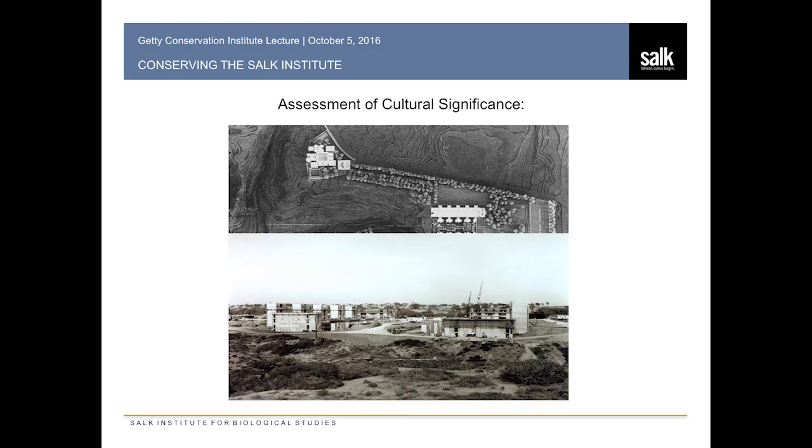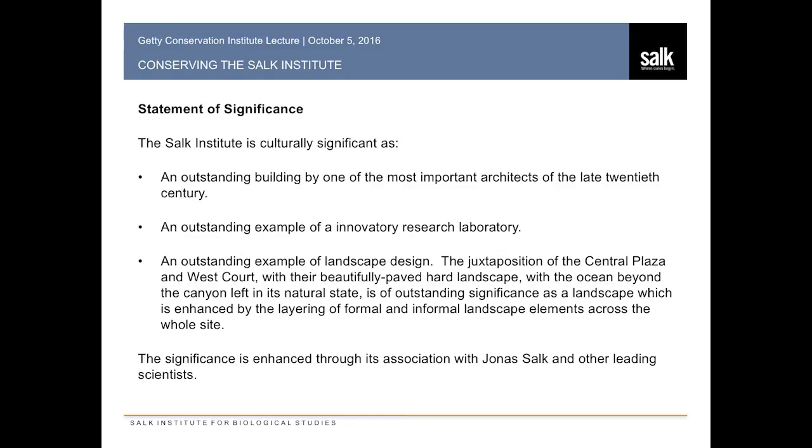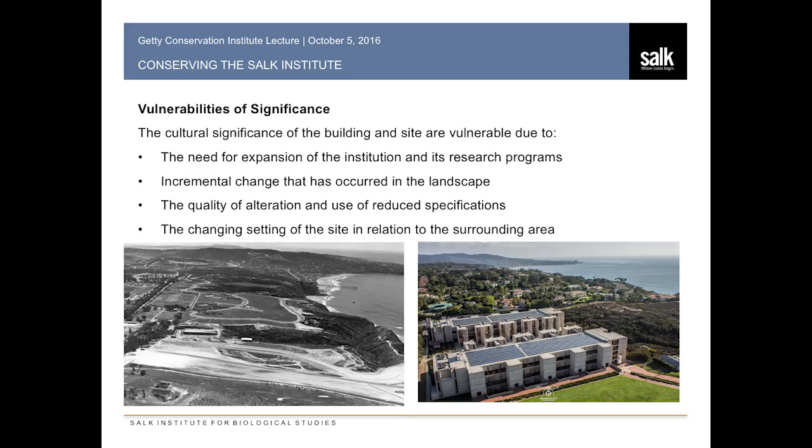We want to develop a statement of significance — looking at the vision of Jonas in terms of the research and the vision of Louis Kahn as to what the structure was going to be and how it supported the functions of the institute and the science conducted there. We also want to protect the landscape design and preserve the environment around us. A lot of the vulnerabilities that come along in doing this involve looking at how our expansion impacts our thought process as our science grows — how we deal with change around the landscape. Originally there was a lot of open real estate, but that has evaporated. There's nothing left, which makes it even more of a challenge as we have to adapt.